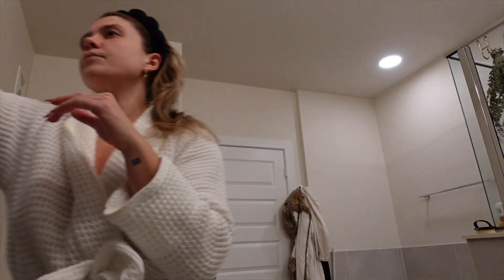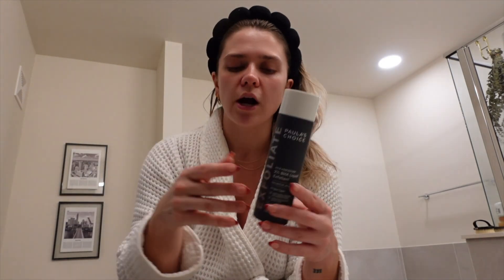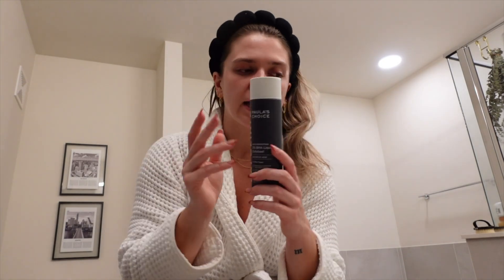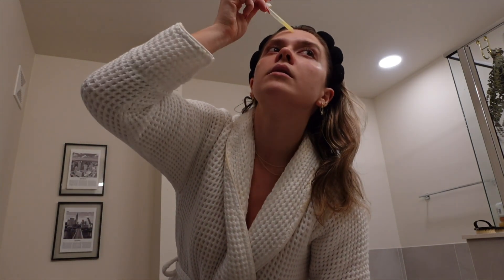Tonight is my retinol night. Last night I did my exfoliating night with Paula's Choice 2% BHA Liquid Exfoliant — I cleansed, showered, applied that, put on my eye cream, and then my nighttime moisturizer. Now it's the second night, so I'm doing my retinol night. My skin is completely dry and clean, so I just do a few drops of this on every region of my face, working it in and avoiding my eyes, and always bring it down your neck.